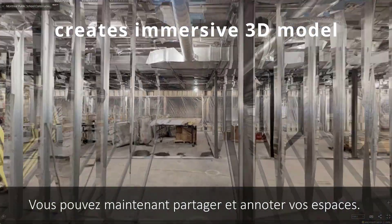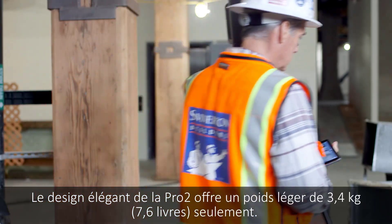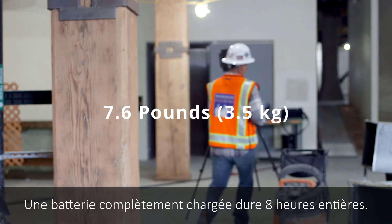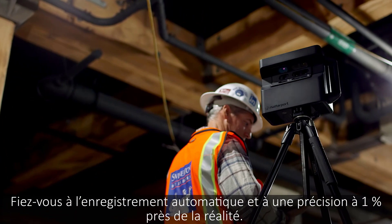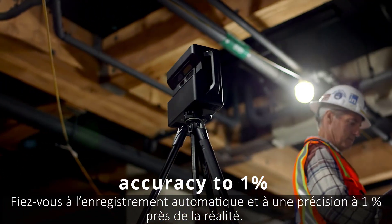Now you can share and annotate your spaces. The sleek design of the Pro2 boasts a lightweight of only 7.6 pounds. A fully charged battery lasts a full 8 hours. Feel confident in the reliability of automatic registration and accuracy to within 1% of reality.